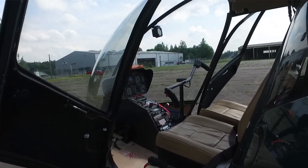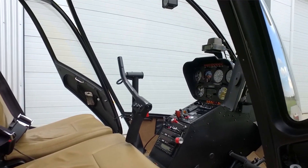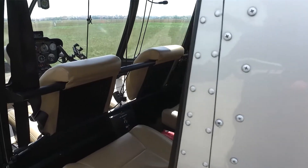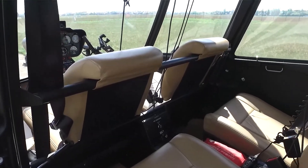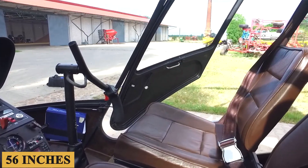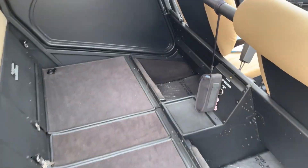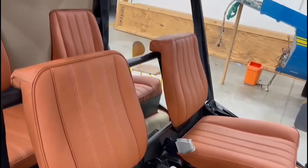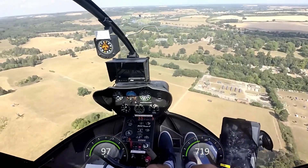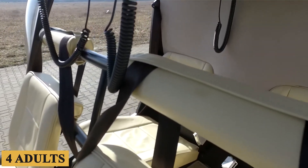Stepping inside the cabin is fairly straightforward thanks to the wide opening doors. The rear clamshell doors offer reasonable access to the back seats, but can be awkward to operate in tight spaces or windy conditions. The first thing that strikes you when entering the R-44 is its compactness. The cabin is approximately 56 inches — 142 centimeters — wide, which provides adequate elbow room but is less spacious than some other models in its class. Leg room is moderate depending on the height of the pilot and passengers, and the cabin can comfortably seat four adults, but the rear row tends to be a bit more cramped.